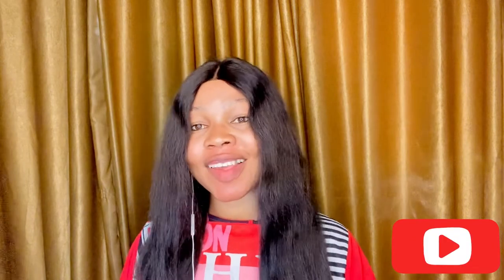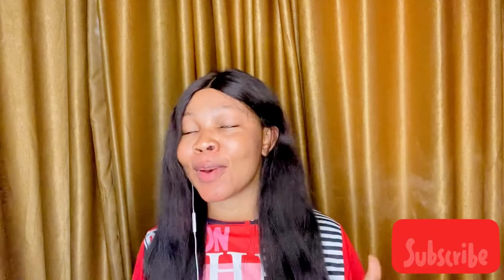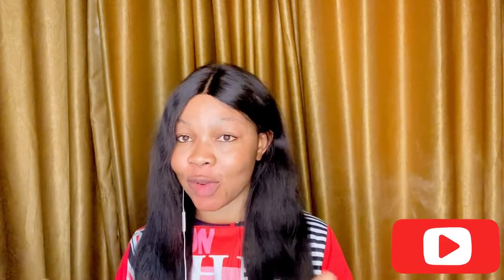Hello guys, welcome back to my YouTube channel. My name is Sofia, in case you're seeing my face for the first time — thank you for stopping by. For those who always keep coming back, I love you, thank you so much. This video is about court weddings — how to go about a court wedding in Nigeria, based on personal experience: what to do and what not to do if you're planning a court wedding.